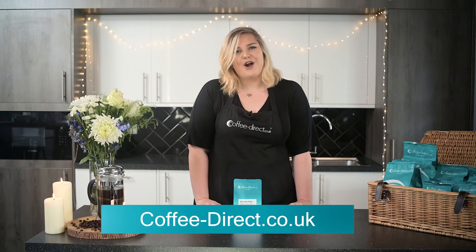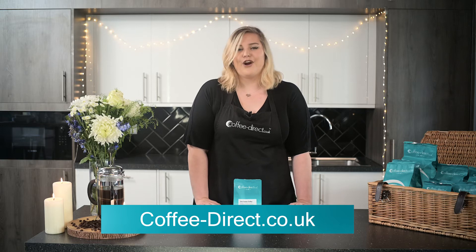As with all of our coffees, our Java Santos will be freshly roasted to order before being delivered direct to your door. Find out more about this coffee on our website at coffeedirect.co.uk.